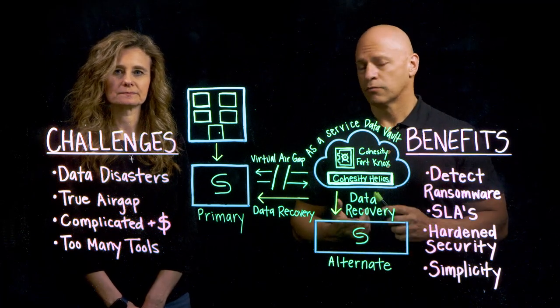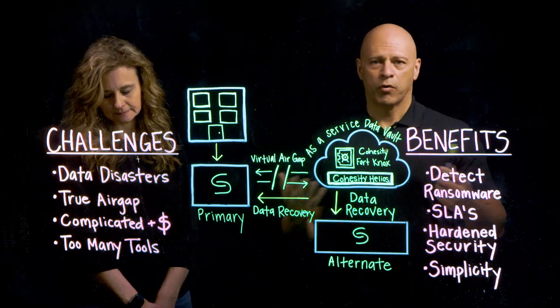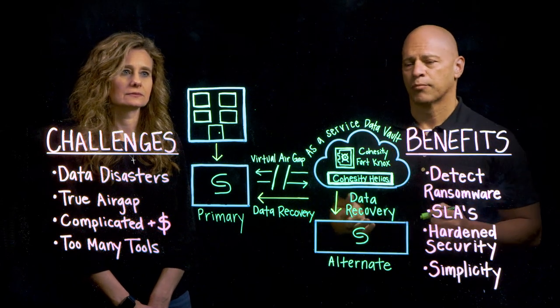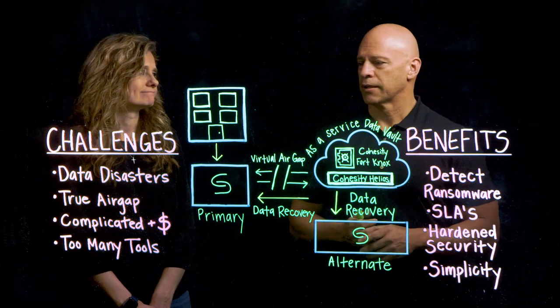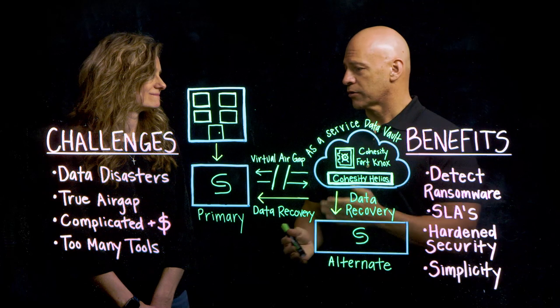Now today, you may already be replicating, backing up, doing tape and archival. But we've been told that that's not good enough. And so there are some challenges that come with having this old way of doing data recovery and backing up your data. Those challenges are many. So Teresa, can you talk to us about what those challenges are?